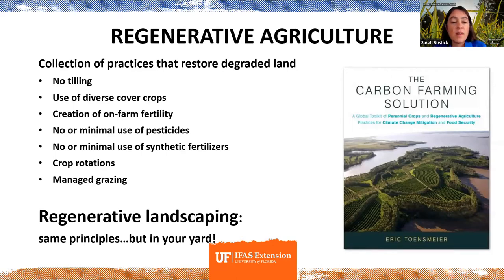All of those things I just talked about tend to be specific to agriculture, but the basic principles can absolutely be applied to landscaping and how we manage our urban spaces, backyards, front yards, and parklands. Today I'm going to weave back and forth between agriculture and landscaping — our own living spaces.